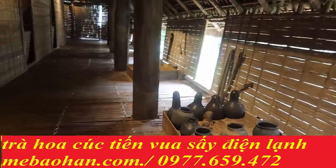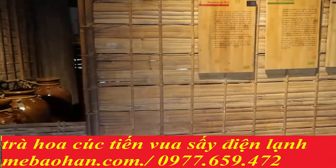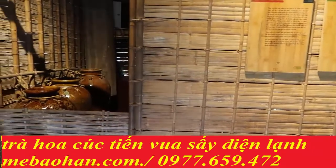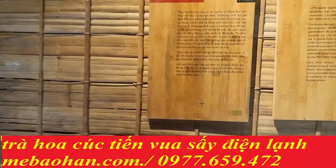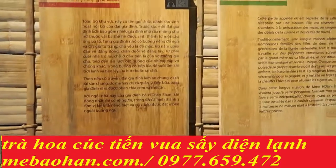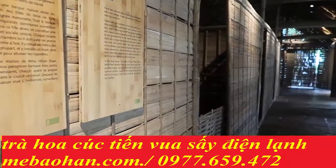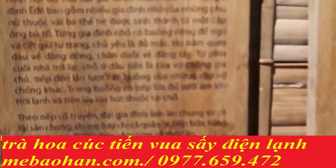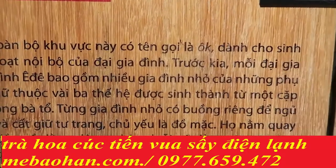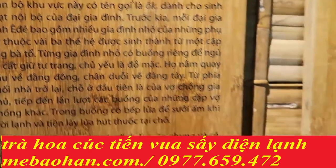Ở trong này có bếp và khu nội bộ gia đình ở đây. Chắc là mỗi hộ gia đình sẽ ở một cái ngăn như thế này. Toàn bộ khu vực này có tên gọi là O, tên gọi là OK - như chữ OK các bạn. Dành cho sinh hoạt nội bộ của đại gia đình.